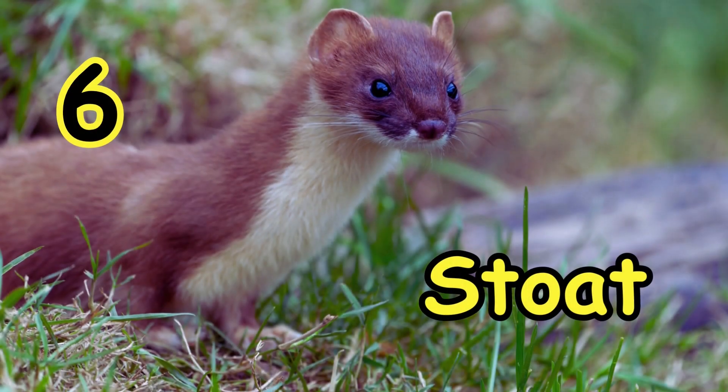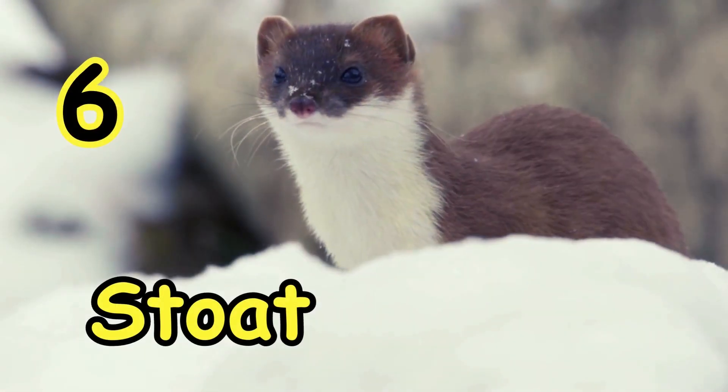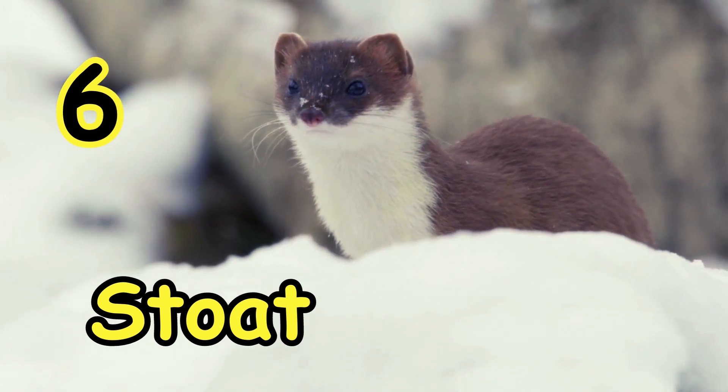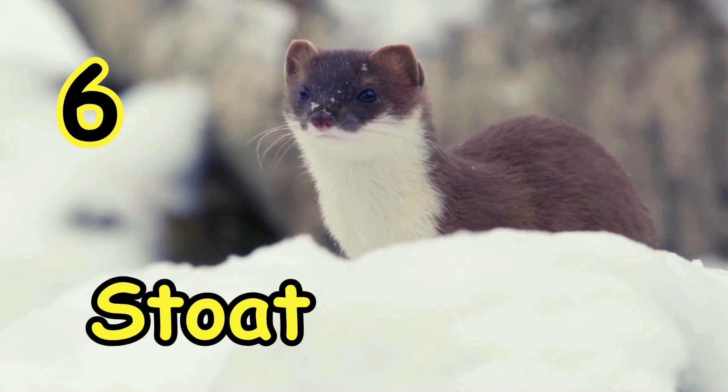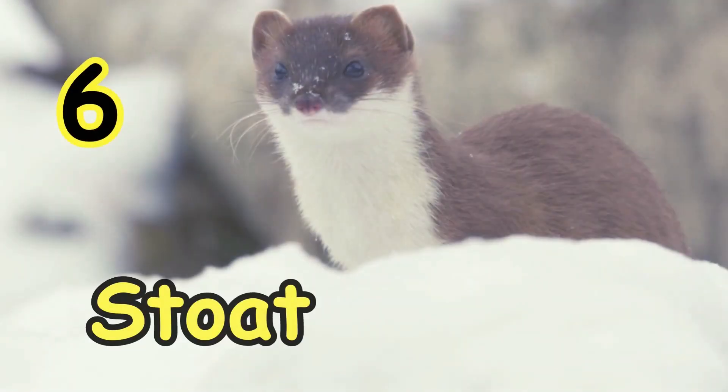Next we have the animal that changes color: the Stoat. This Stoat shifts between brown fur and white fur according to the season, in much the same way as the Arctic Hare. The fact that their winter coat is both snow white and incredibly thick makes it notable.